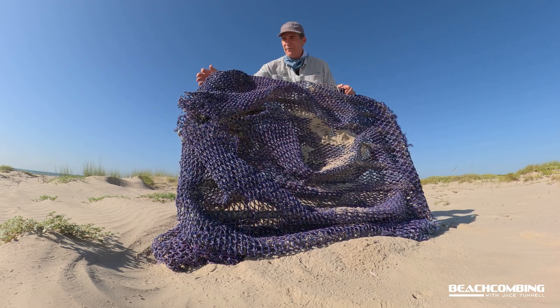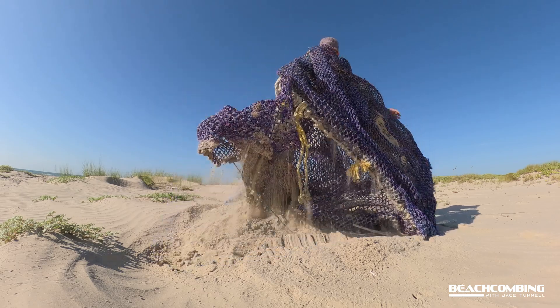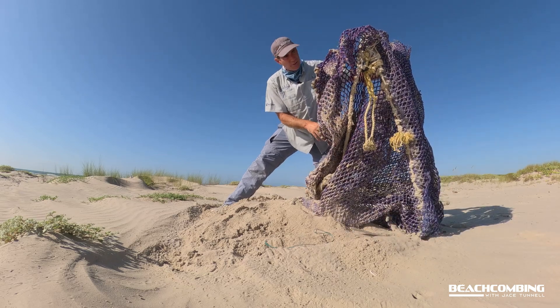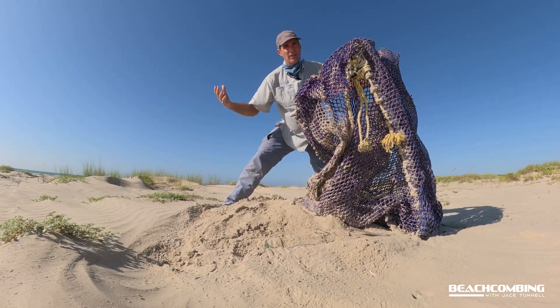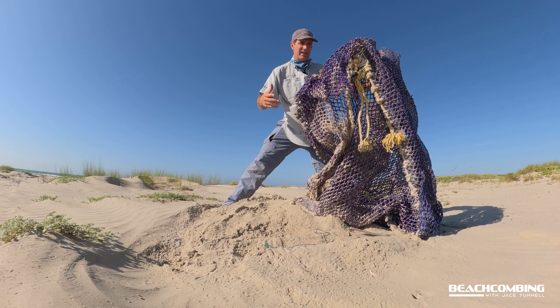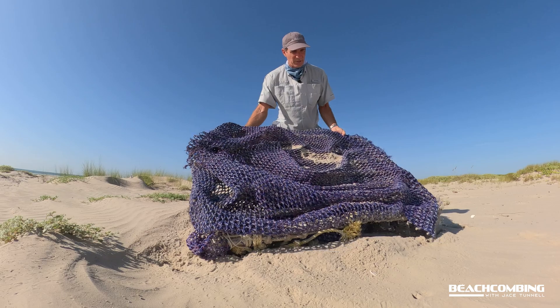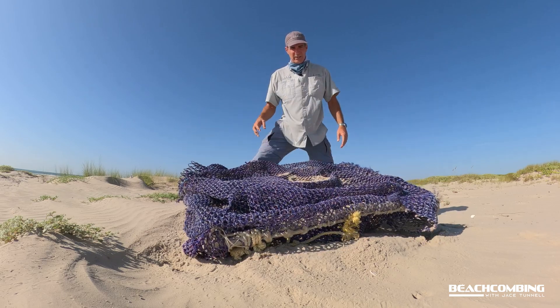There is kind of a history with these. It's unfortunate that this one came off. Sometimes shrimpers lose their shrimp net when they get snagged on the bottom or something like that and it rips it off. So sometimes we find these washed up — I find probably one or two of these a year.